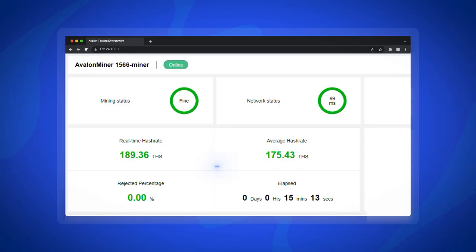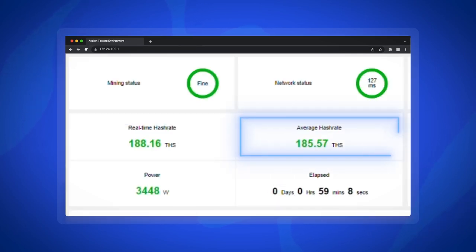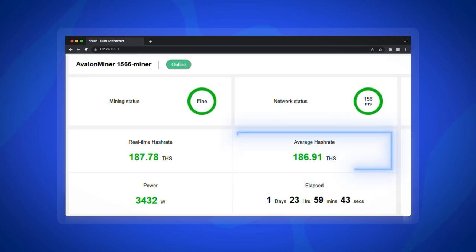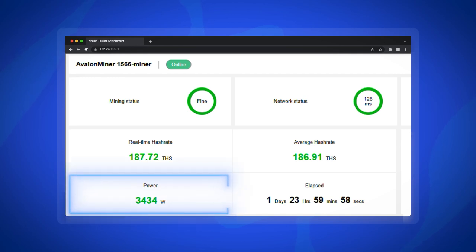At this point, we have moved the miner to a stable testing environment for about 3 days to get more extensive data on how the A1566 performed when running over time. After 15 minutes, the local average hashrate reached 175 TH per second. After about 1 hour of uptime, the local average hashrate stabilized at 185.5 TH per second. We also checked in at the two-day mark, with average hashrate set at 186.9 TH per second and power consumption remaining stable at around 3431 W.